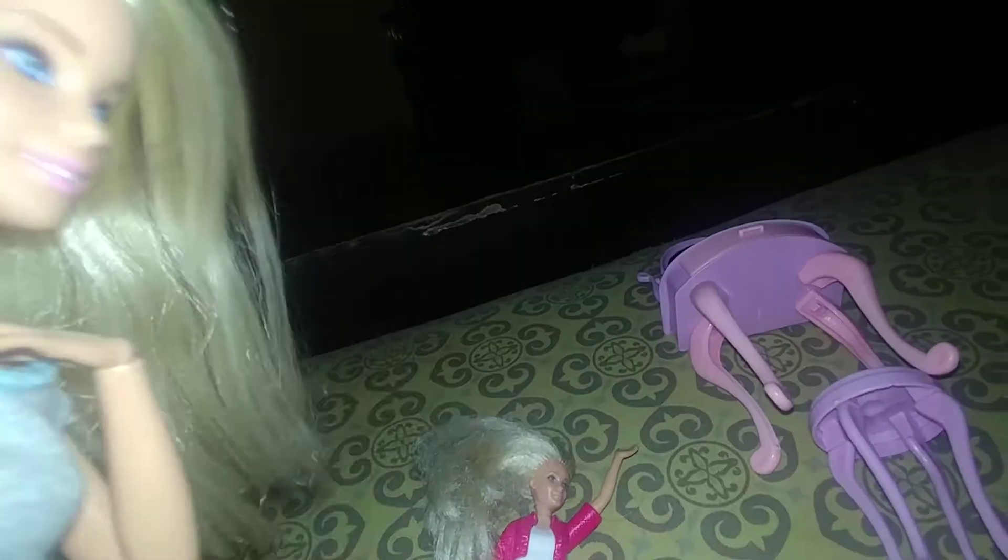Anyway, that was my favorite doll — it was given to me by Kate. Thank you Kate! Anyway, let's see what's this.